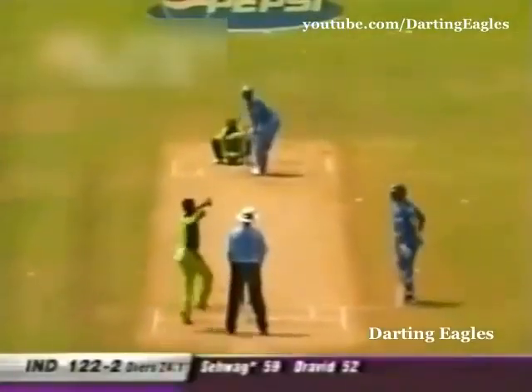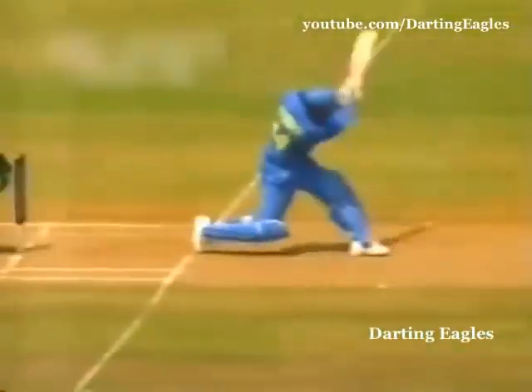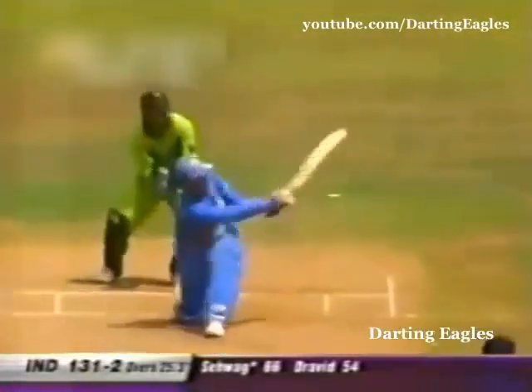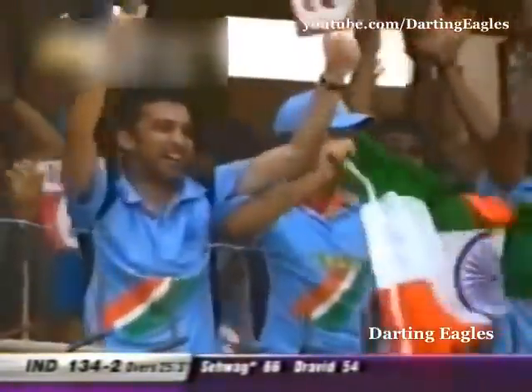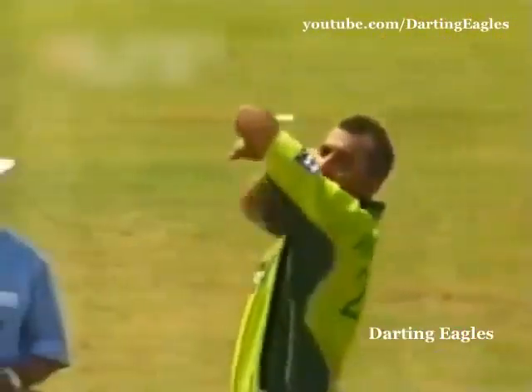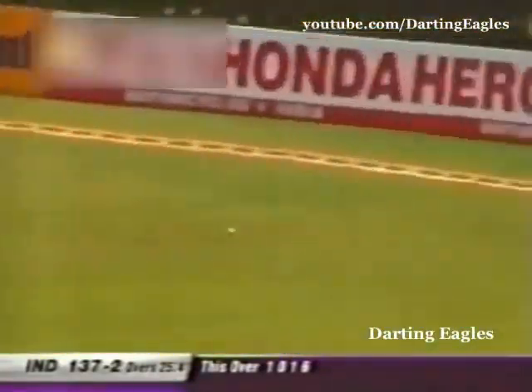Very successful in one-day internationals for Pakistan, but Sehwag has decided to take him on. This is where he's so good — the elevation, the placement. He goes for the big one and that's out of the ground! That's the beauty about Virendra Sehwag: once he decides to play a particular stroke, the execution is always brilliant. Pre-meditated, no doubt about it. He goes again — this time doesn't get the elevation but finds the boundary all right.